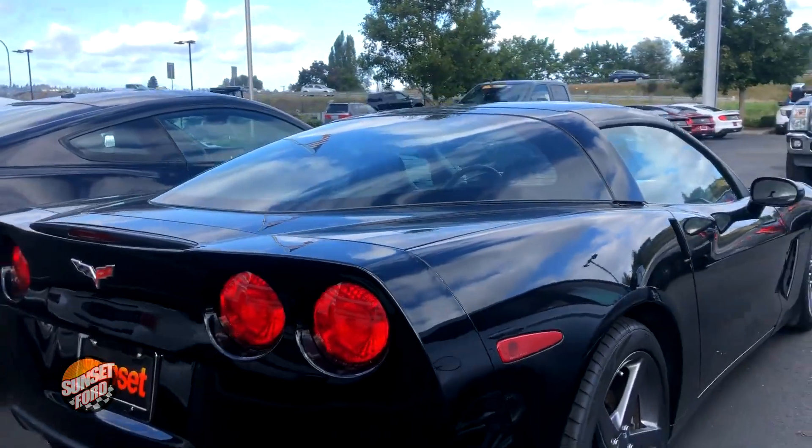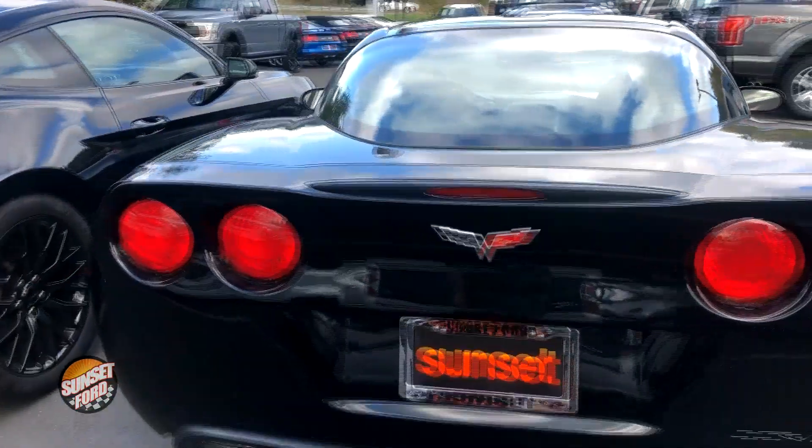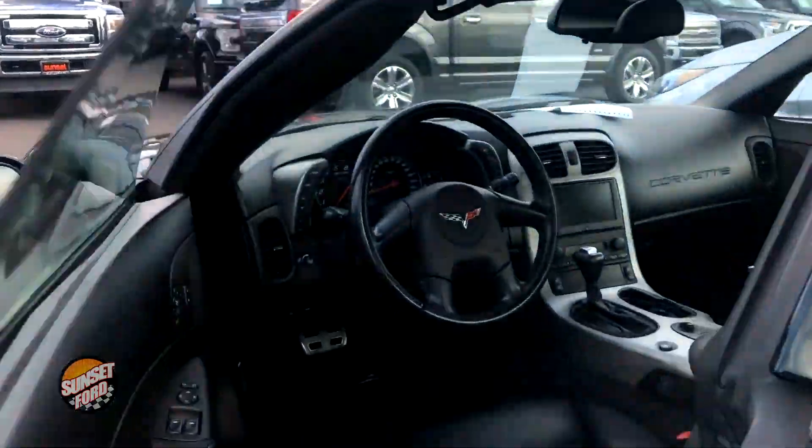Now take notice of the exterior condition — absolutely flawless. This vet has low miles. Talk about sports car, looking good in the neighborhood with this bad boy.